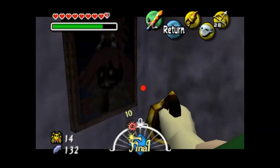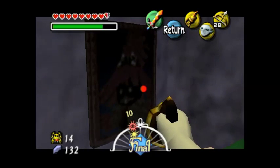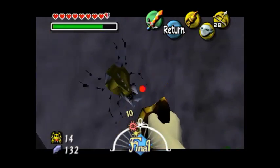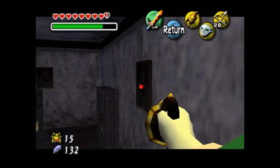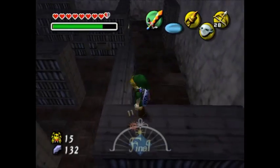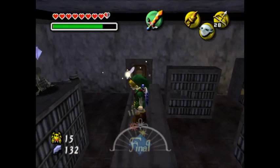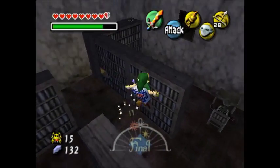It looks like Skull Kid, which is kind of strange. This place is just... I really like this place because it's kind of spooky and mysterious — it's just kind of scary and mysterious, and why are there paintings of Skull Kid here? Just hit it with your hookshot — you don't need to shoot it with an arrow. This place is pretty cool; it feels really mysterious.